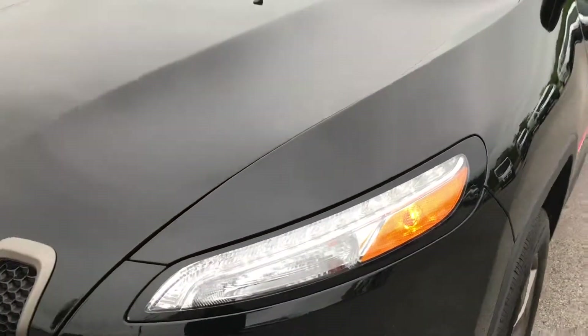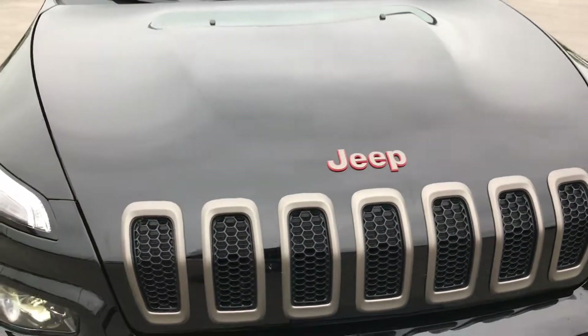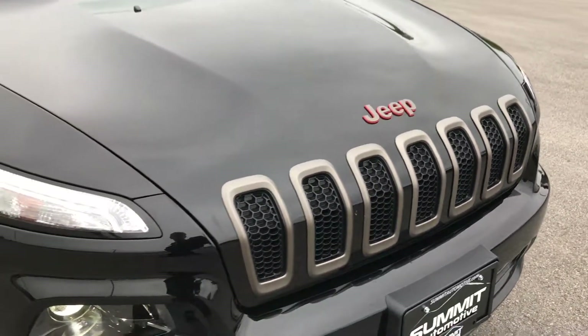Wish it was a little brighter out so we could see the actual metal flake in the paint, but you can't have everything. The hood is very, very clean — no dents or dings on that.